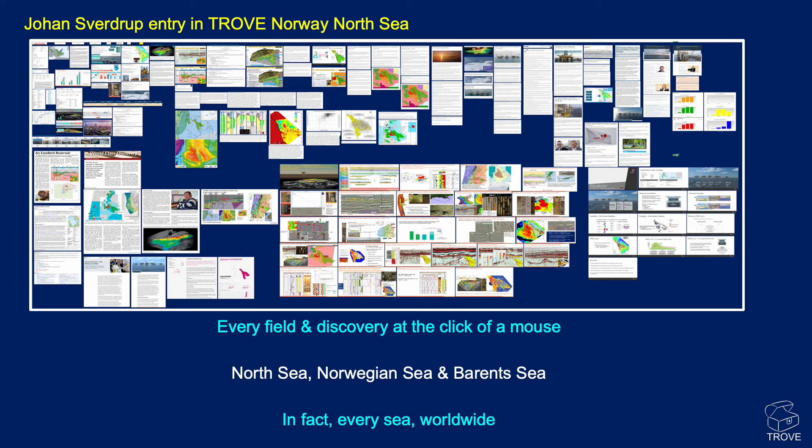Here's our entry for Johan Sverdrup from our Trove Norway North Sea database. We've got huge amounts of information — every field and discovery at the click of a mouse for the North Sea, Norwegian Sea, and Barents Sea, and in fact every sea worldwide.